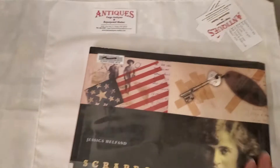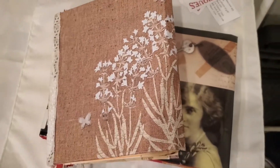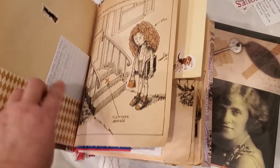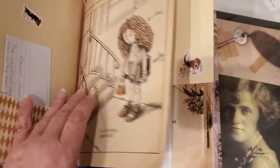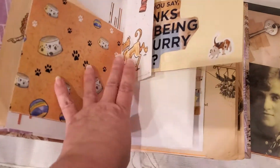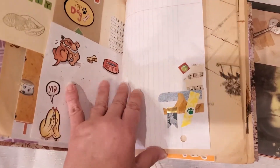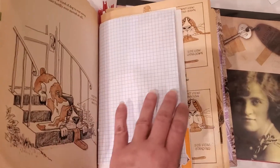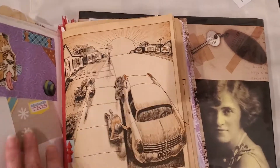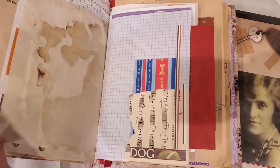Lil made me an awesome book — a junk journal — for my dog Oliver. He's a basset hound, so you'll see many pictures and photos of dogs, along with pockets, places to put photos or doodle, or if you have vet records, puppy pictures, licenses, tags, all that sort of stuff. You can glue in fabrics, ribbons, buttons, more pockets, places to hide things. This is just one example.